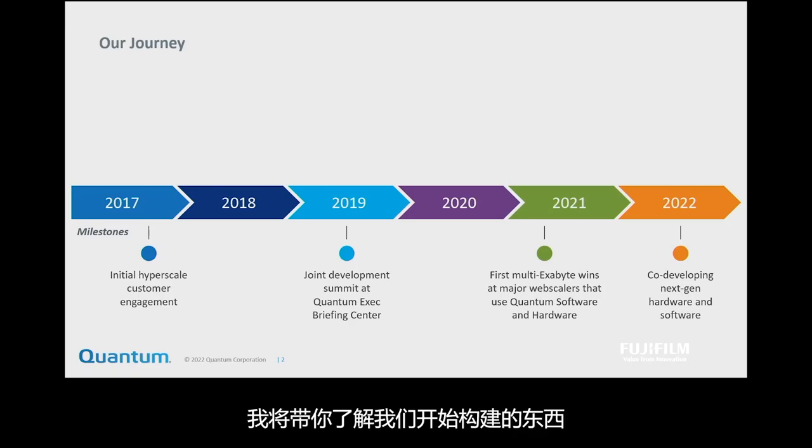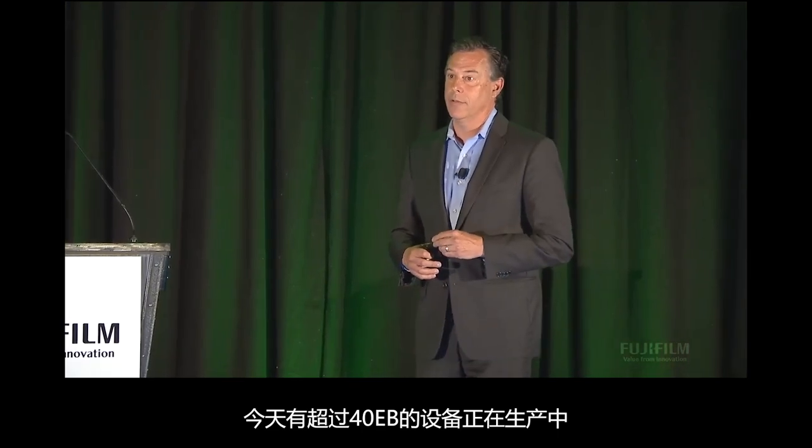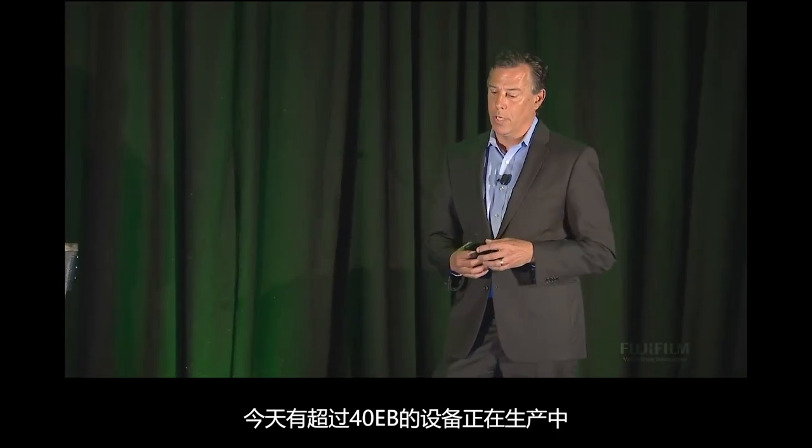I'll walk you through what we started building — what led to 16 acres of equipment being shipped, over 40 exabytes today, live in production.